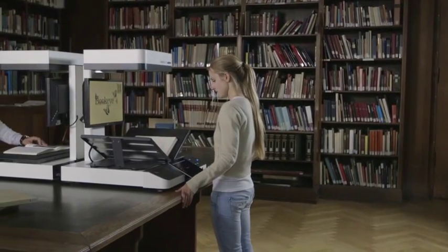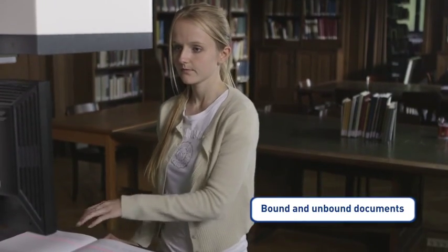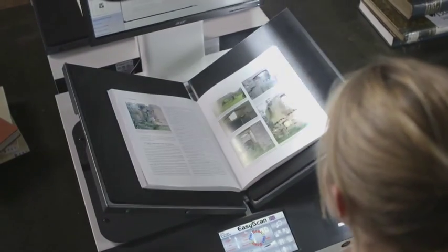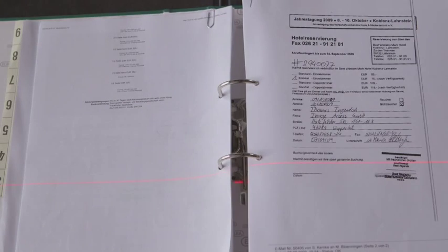The Buckeye scanning bed is larger than A2, large enough to scan almost all material found in a library. The Buckeye 4 kiosk is the first machine which scans books in their natural reading position, flat documents or folders in a single pass — all with the same device.